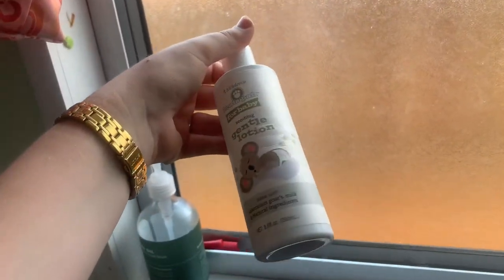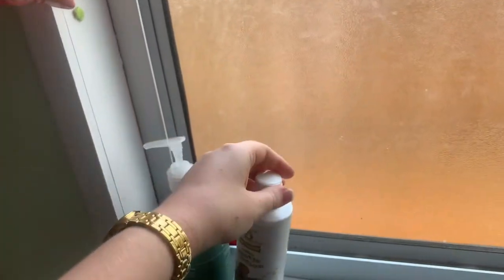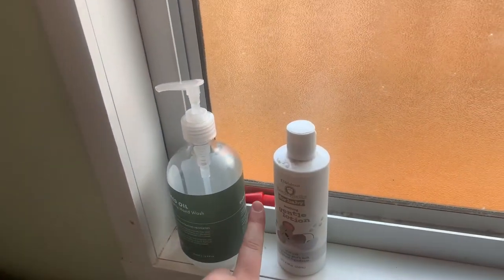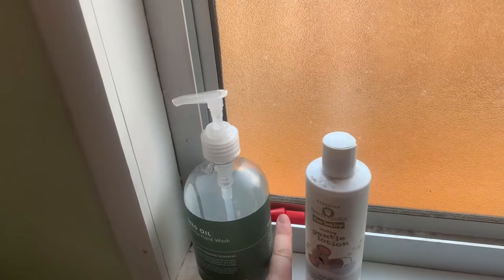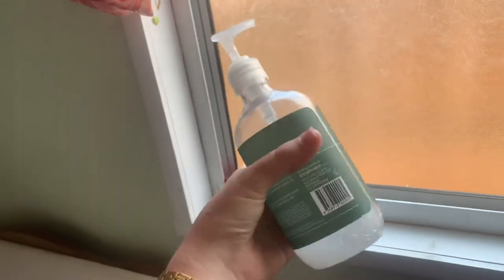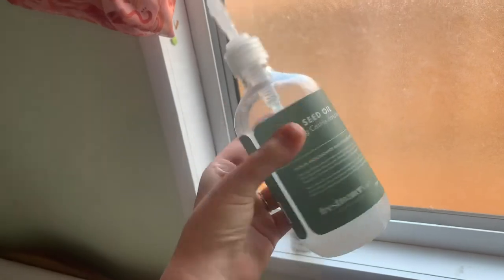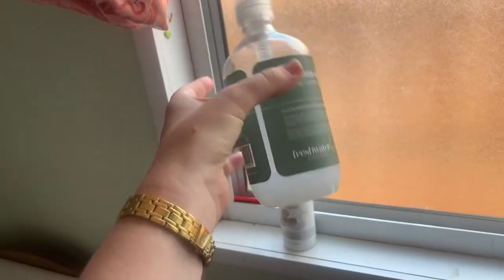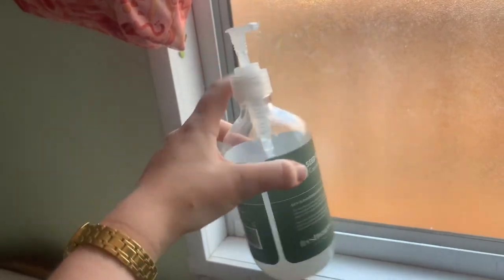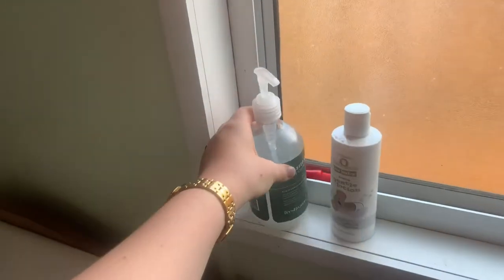Over here I always keep some lotion — just a lotion that my mother-in-law got us — and then the pawpaw ointment. If you saw my nappy bag video you'll know why I have those. And then I use this bottle: I don't really like only having one use for things, so once I finished it and there was a tiny bit left at the bottom, I just filled it with water, and this is what we use to wet our cloth wipes.